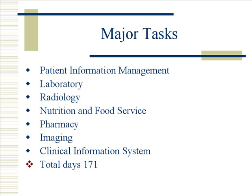The major tasks include patient information management, laboratory, radiology, nutrition and food service, pharmacy, imaging, and clinical information systems. Within all these major tasks are subtasks. The whole implementation process will last approximately 171 days.